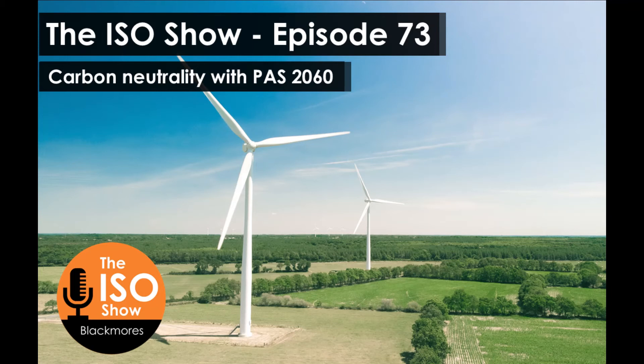If you adopt PAS 2060, what's the benefit of validating your carbon neutrality? Doing so demonstrates credibility and confidence to your stakeholders.